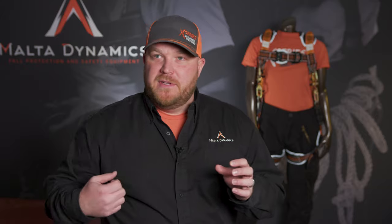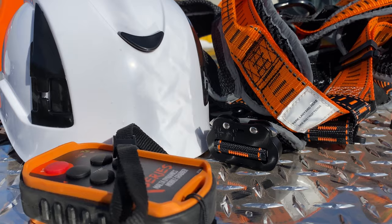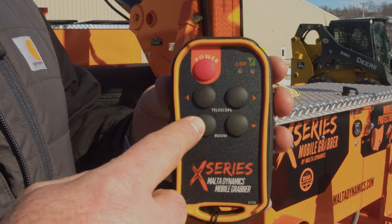From a setup standpoint, you have one remote — either the 15-foot corded pendant remote or the wireless remote — and it has one button, one function: up and down. If you have the X1240, it's up and down and that's it. The X1250 and X1260 have a five-foot extension, so that extension adds an out and an in function.